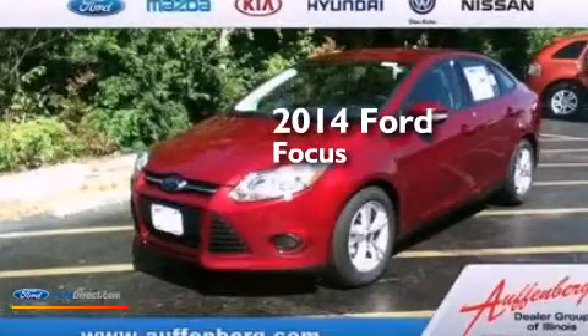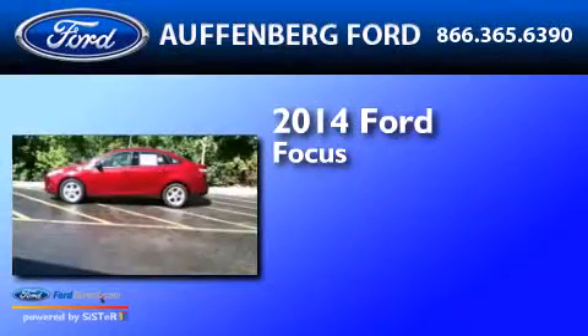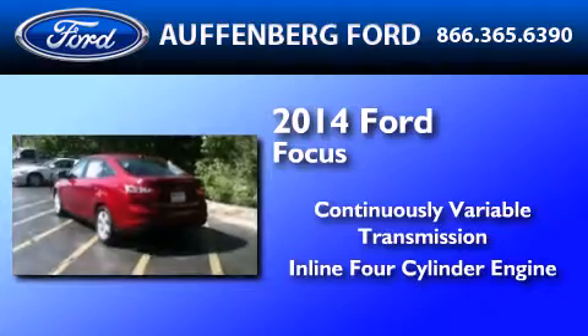This is a brand new 2014 Ford Focus. This car has a continuously variable transmission and an inline four-cylinder engine.